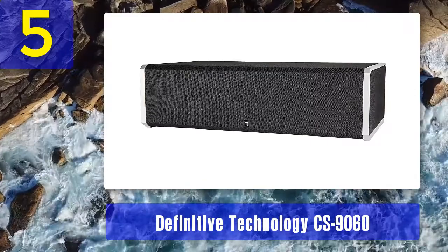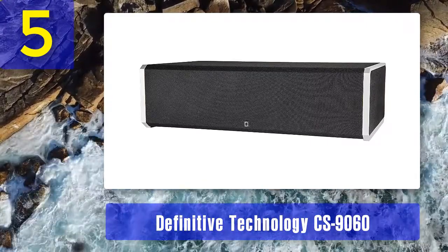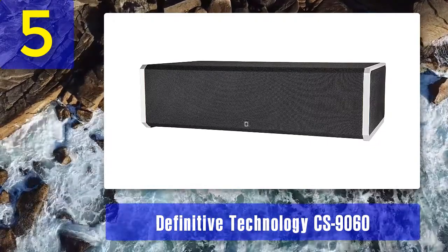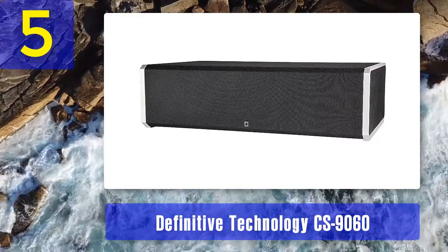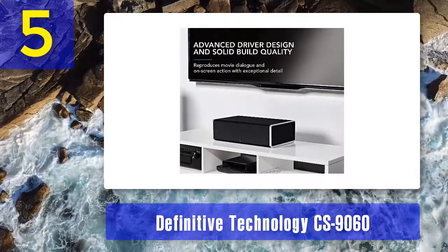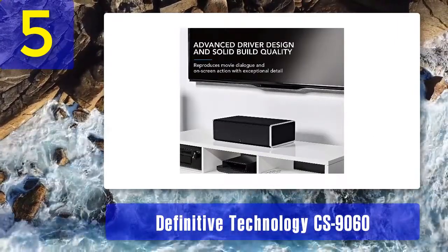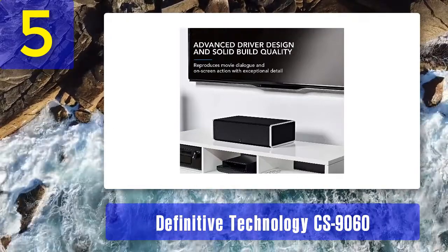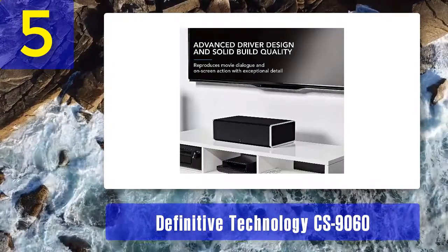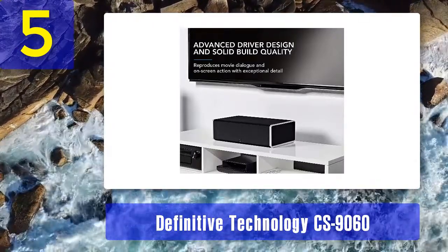It's larger than average but it looks really great, and it sounds even better than it looks. Things we like: the speaker comes nicely packed and protected inside a simple cardboard box. Along with the speaker, you will get a power cable for the built-in powered subwoofer, a short manual, and a warranty card. The speaker looks quite attractive — it's entirely wrapped in a black fabric grill, and around the edges there are some nice-looking aluminum reinforcements.